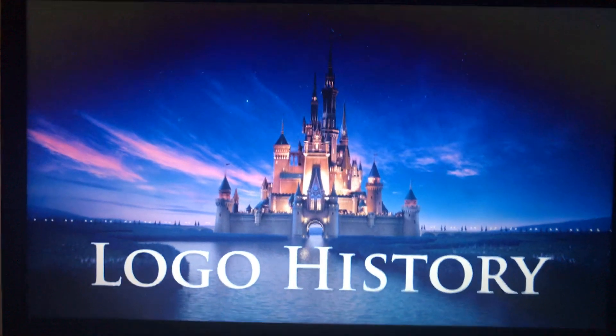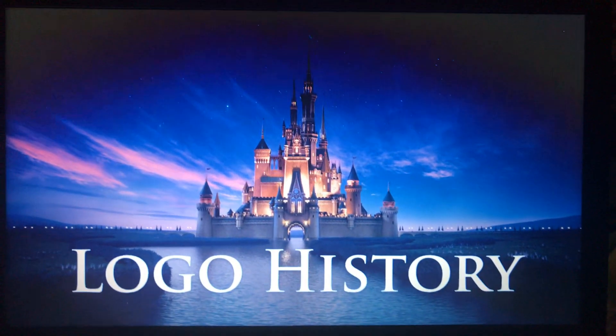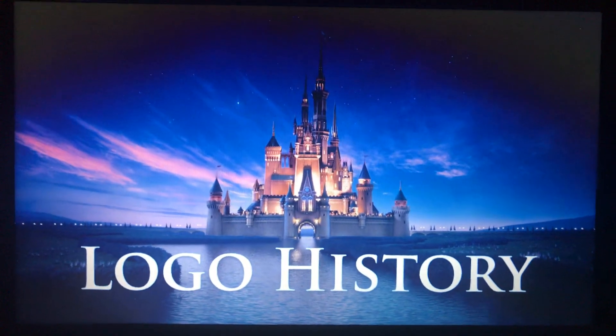Only 22 episodes left in the season. But that's okay. There's still plenty more logos to cover in the next season, so keep an eye out for that. Season 2 of Logo History is coming very soon, so don't miss it.